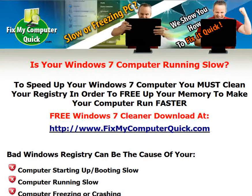There is a free Windows 7 cleaner download available at www.fixmycomputerquick.com.